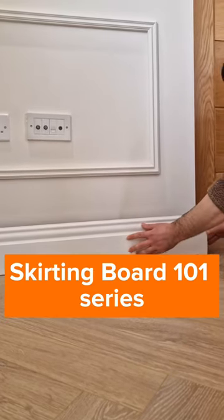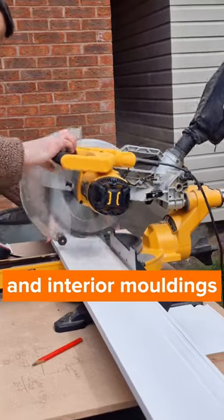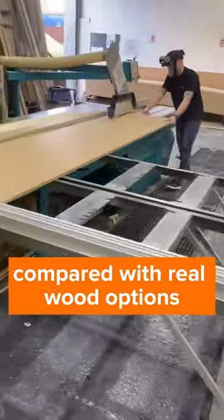This is part four of our skirting board 101 series and it's all about MDF. MDF is the most widely used material for skirting boards and interior mouldings because of its availability, versatility, durability, and relatively low price compared with real wood options.